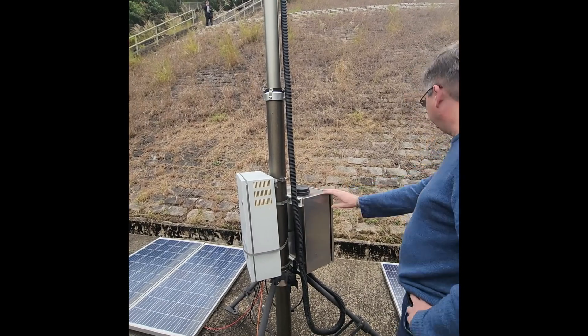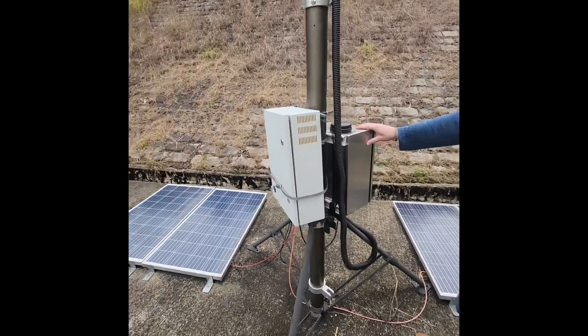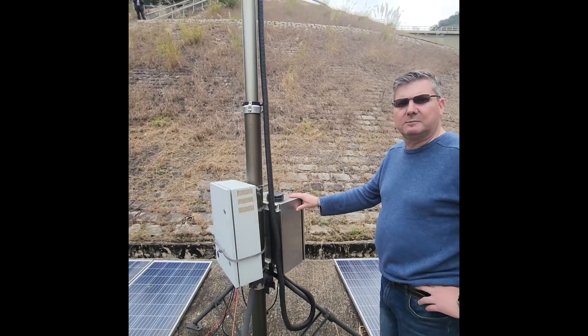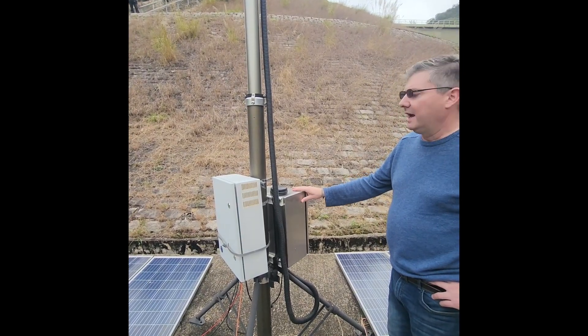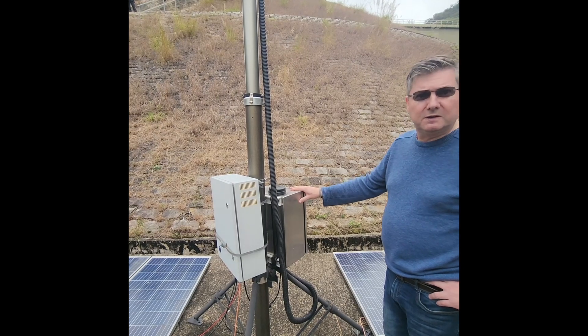We also have a number of solar panels. In this facility there's no power whatsoever — it's completely off grid. So with that, we partnered with SunSync and they've actually provided a custom solution for us.